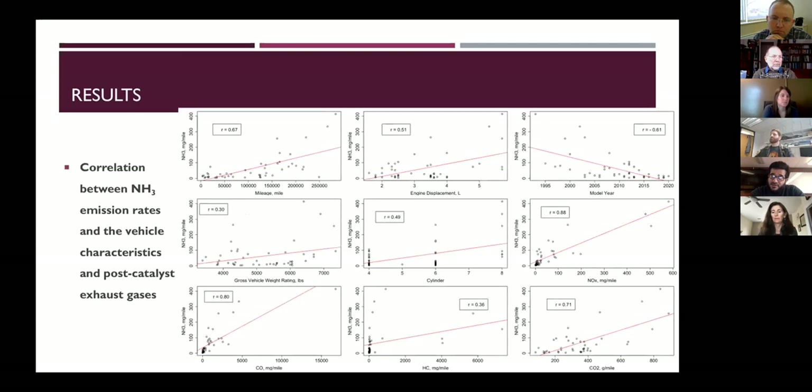We also performed correlation analysis across 47 vehicles. Vehicle characteristics with significant correlation to ammonia emission rates include mileage, engine displacement, model year, and number of cylinders. Gross vehicle weight had only a weak correlation. For exhaust gases, NOx, CO, and CO2 all had good correlation with ammonia, while post-cat hydrocarbons showed only a weak correlation.